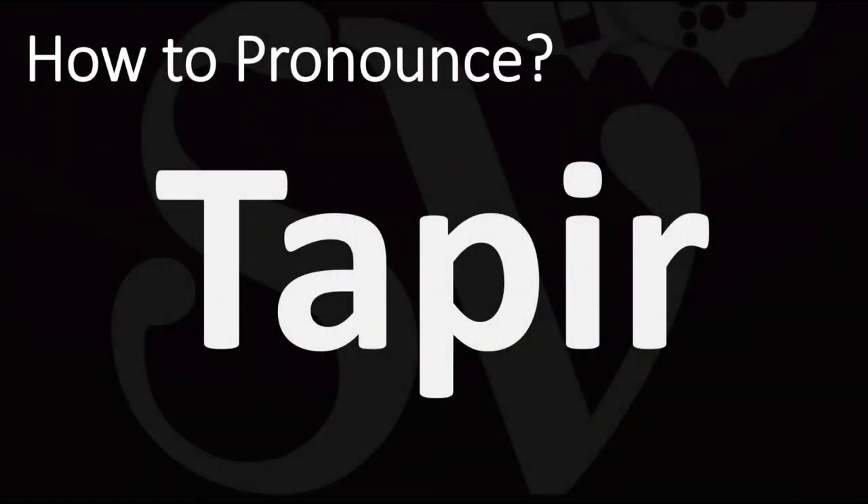We are looking at how to pronounce this word, as well as how to say more interesting and often confusing animal names too, and some of the most mispronounced ones as well. So make sure to stay tuned for this — how do you say it?